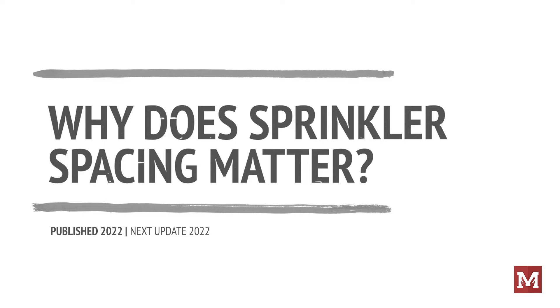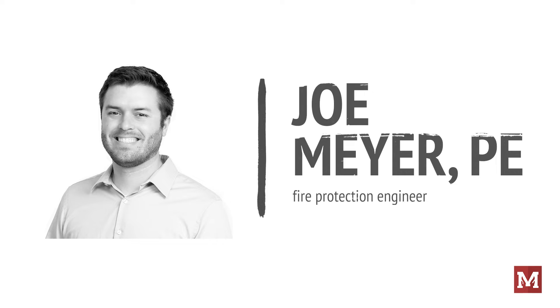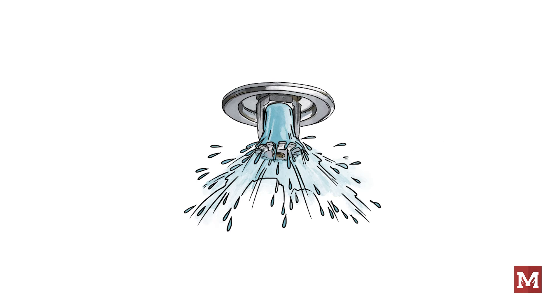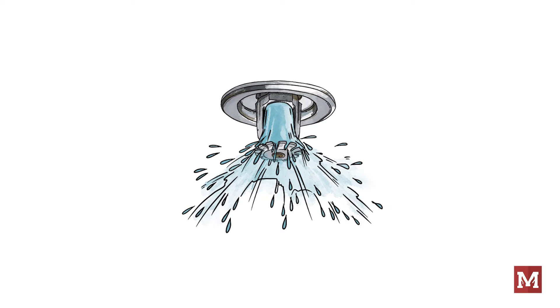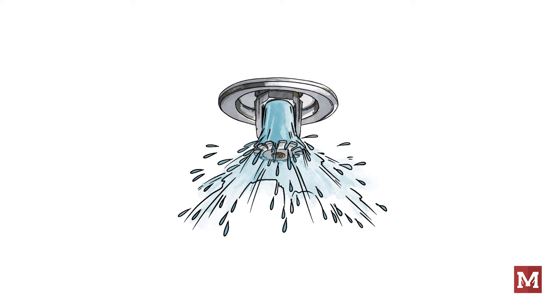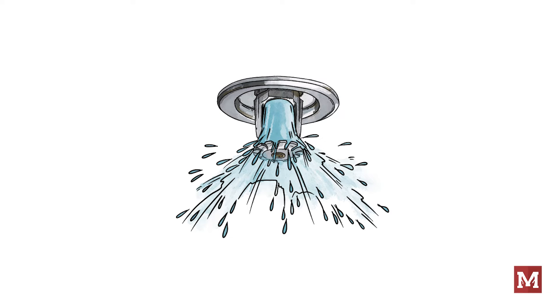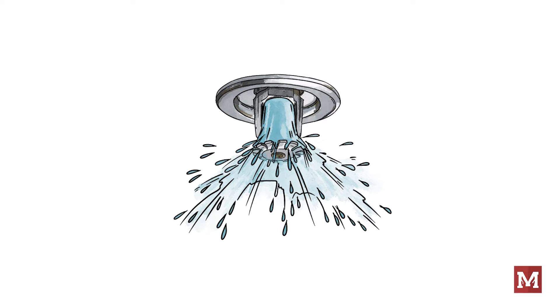Why does sprinkler spacing matter? In this segment we're exploring a little more about the why of sprinkler spacing. Just by the question we've already come to some conclusion — does it actually matter? And the answer of course is yes it does. The reason sprinkler spacing matters is because the spacing plays an important role allowing a fire sprinkler system to actually suppress a fire. The spacing rules make sure a sprinkler performs like it should, ensuring sprinklers are not too close to some things and not too far from others.